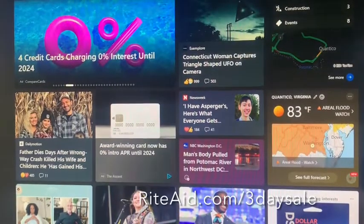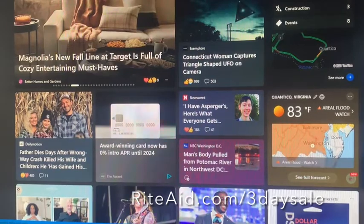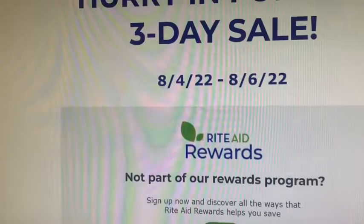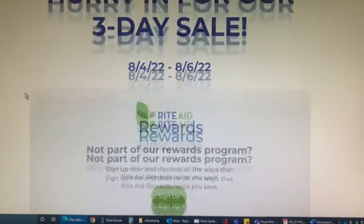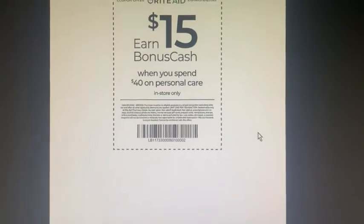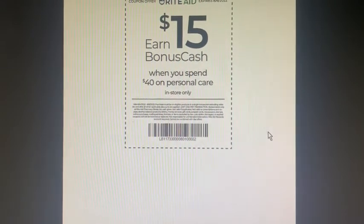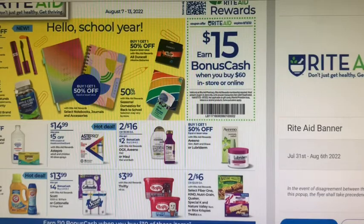You'll want to go to riteaid.com/3daysale — you can do this on your phone. It will automatically pull up any three-day sale that's coming up. I like to check it on Wednesdays. This coupon will not scan in the store, although it does say print or show on mobile — you actually have to hit print and then it takes you to a coupon that you have to print. I spent quite some time at the register figuring that out, so just learn from me guys.